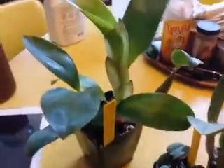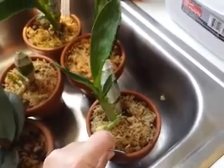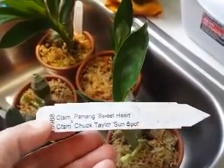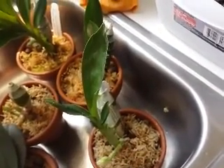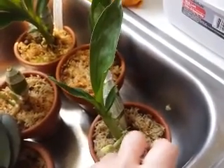I have one more spike. I'm watering the catacetums too since I have to move them. I thought this was Dream Boat in spike but it's not — it's Penang Sweetheart by Chuck Taylor 'Sunspot.' I'm sorry we can't compare blooms, but it's progressing nicely.